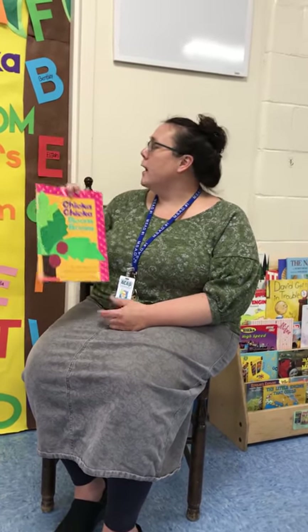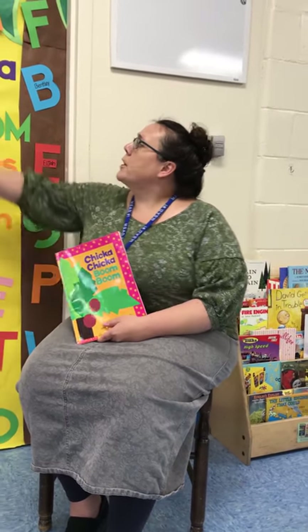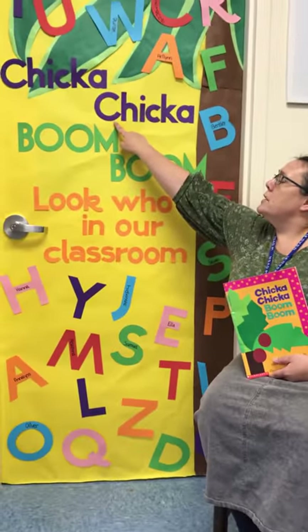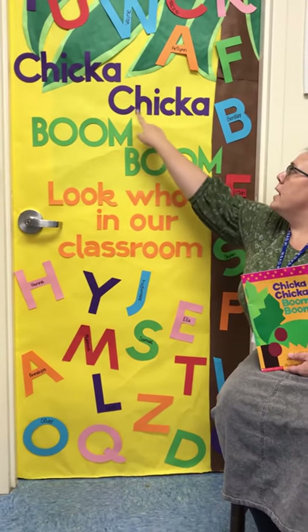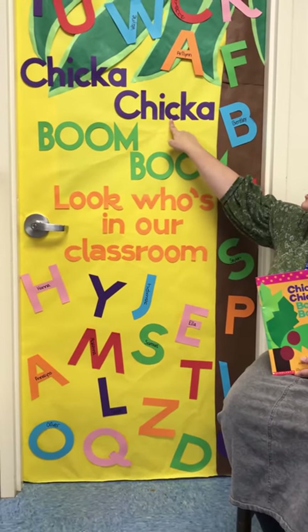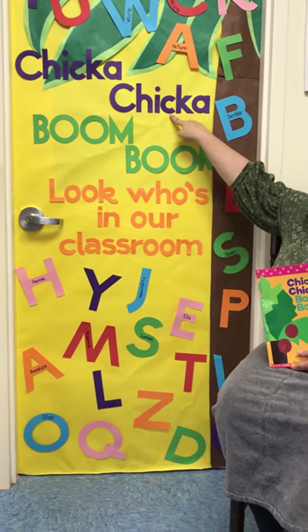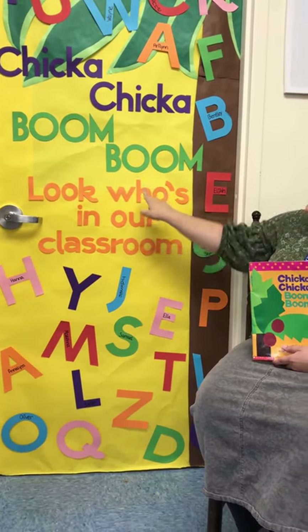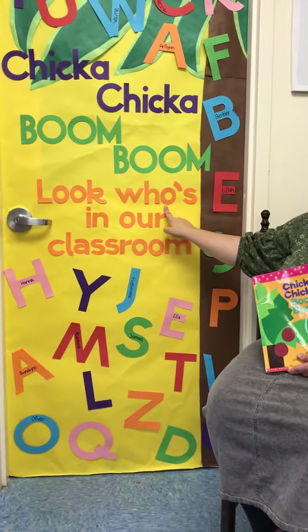We've been reading this book, and one of the things we've really been talking about in our classroom is uppercase letters like the letter C and lowercase letters. Some uppercase letters and lowercase letters look just the same — the mama and the baby look just alike, like the uppercase O and a lowercase O — but other letters look very different.